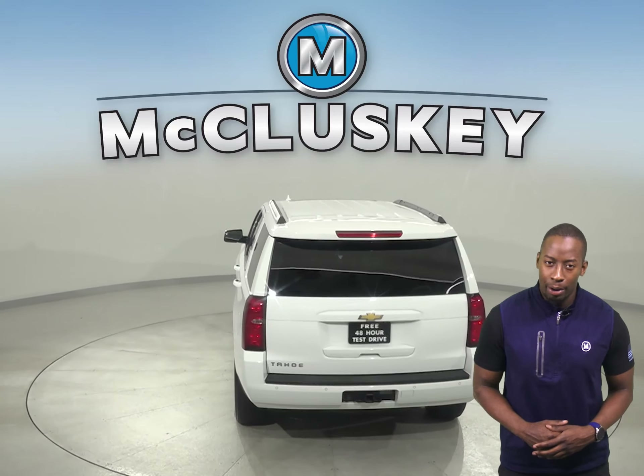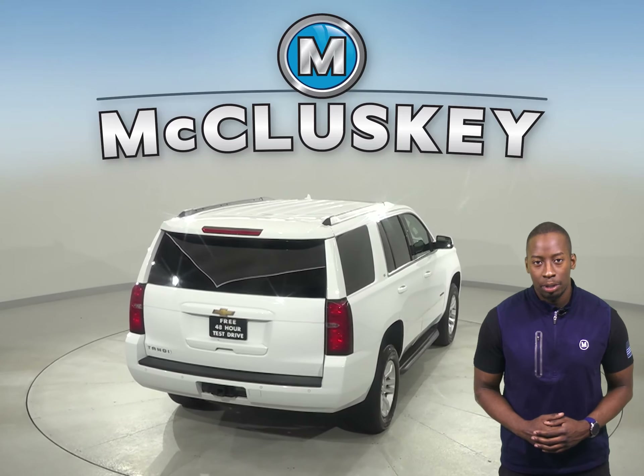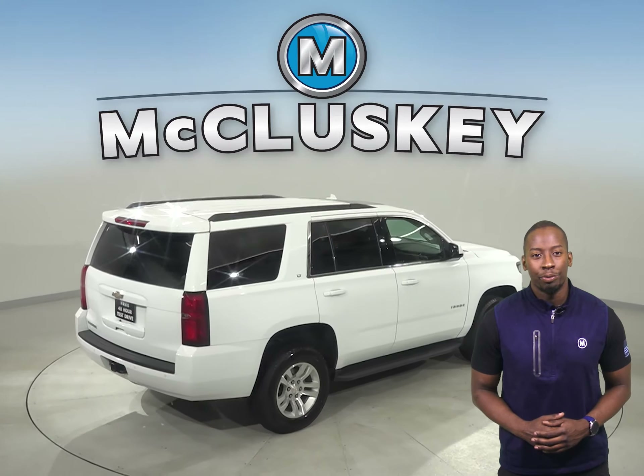Other great features include heated and powered front seats, navigation, a Bose premium sound system, remote vehicle start, a rear view camera, and a powered moonroof.